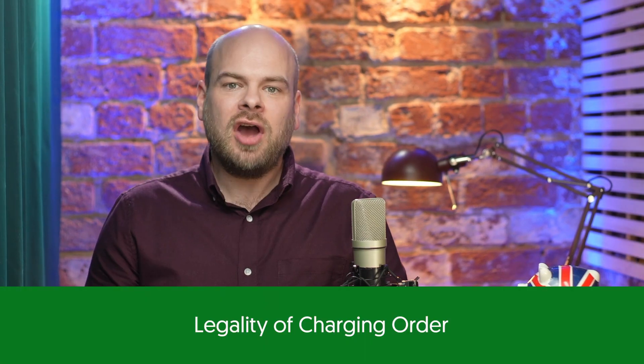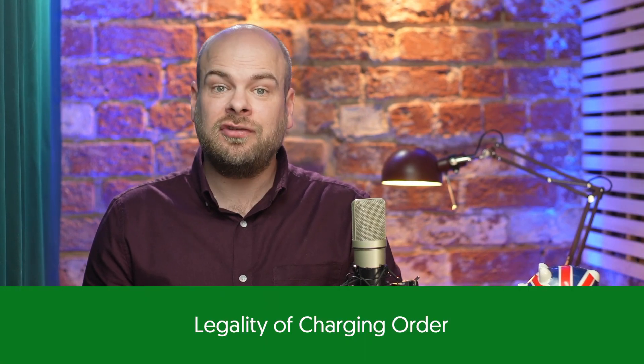Today we'll be discussing charging orders on properties and what happens to them when somebody passes away. A charging order is a legal charge that is registered with the land registry, effectively transforming an unsecured debt into a secured one.